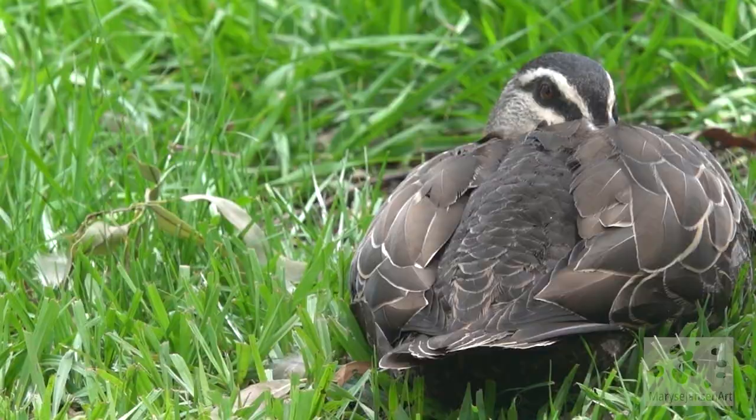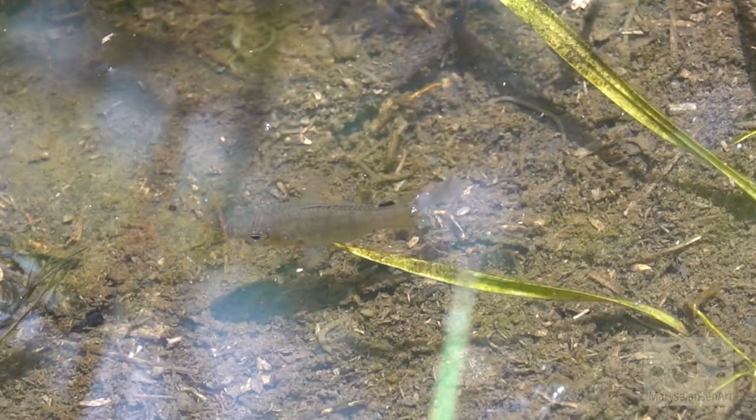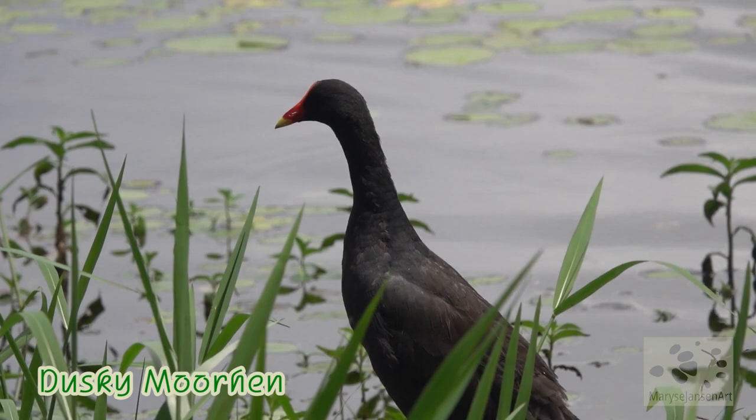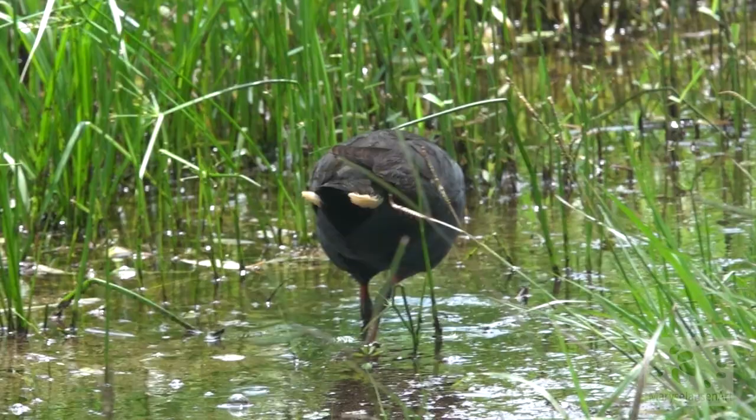Close to the water's edge we can also catch a glimpse of some little fish. And here is another dusky moorhen, and yet another one waiting around looking for some food. It's just amazing — what an array of wildlife just on this little patch of nature.